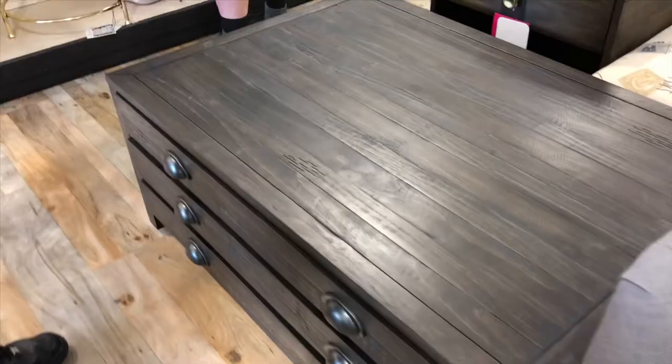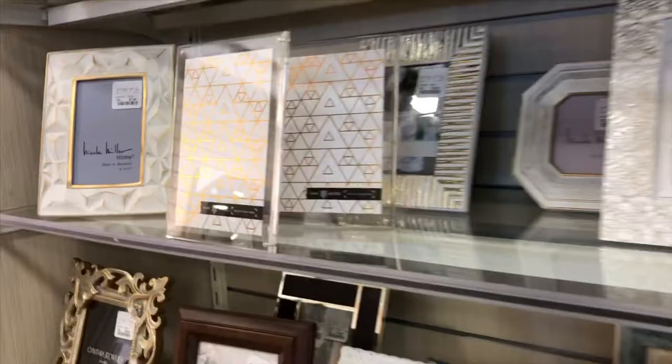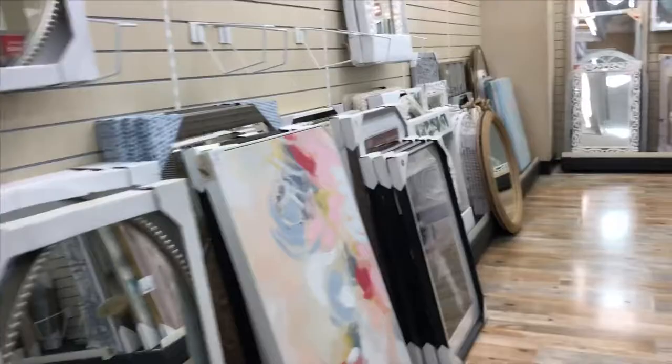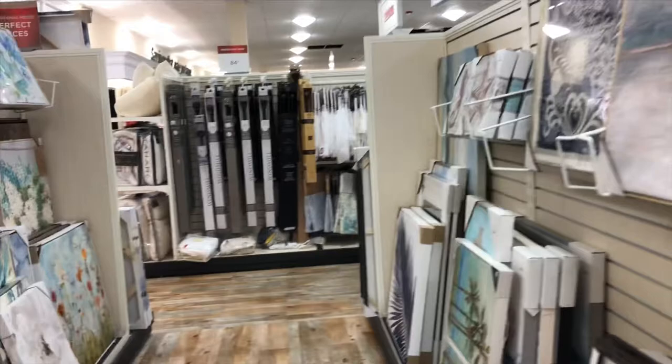It usually goes in the middle, like in the middle of your living room, center of your couches. Oh, that gold is so pretty! We have really nice stuff on clearance. It's like a glass mount for your phone. Does anyone else just like looking at frames? These are cute. Oh, this is nice for like a beach house. I love floral style. Oh, that's cute!